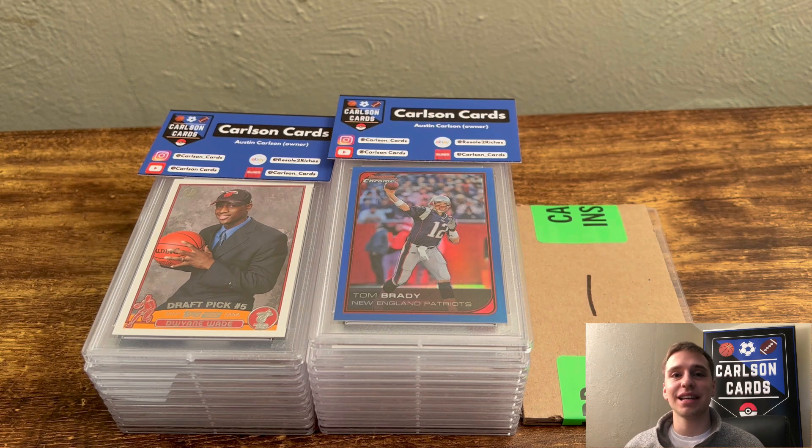I did want to mention I got an email from PSA with this order. They basically said I have a card that's worth a lot more than what's allowable for this service level. I sent these at $50, which allows up to $1,000 in value. And I got charged $150. So you can imagine there's a card in here that's absolutely huge.